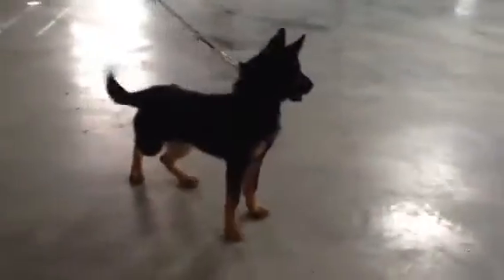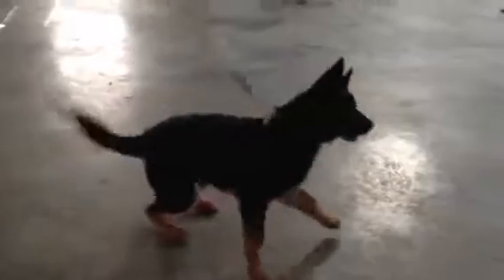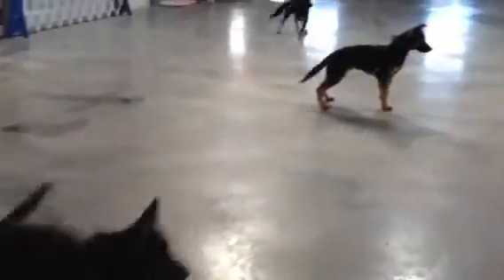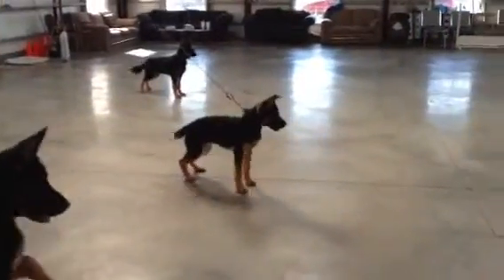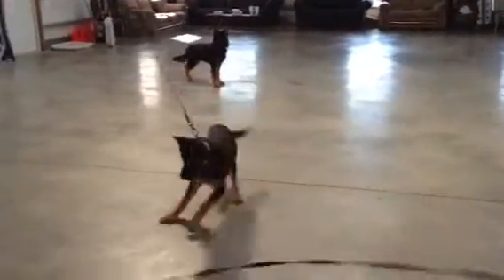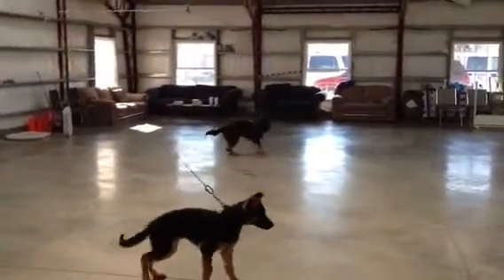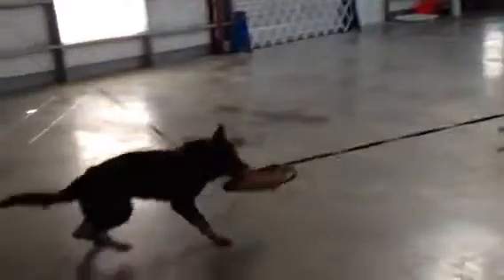Trying to get out of the glare here so we get a little better angle on Alvin. Theodore. And Simon down there on the end. Now you know what we know.